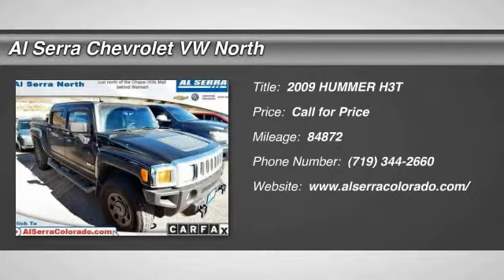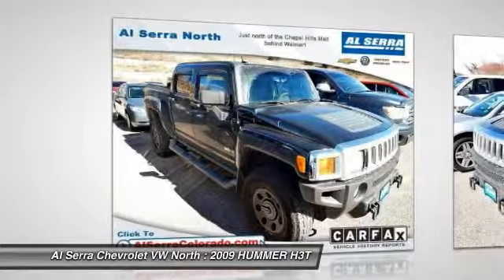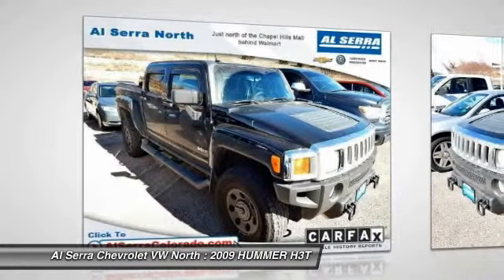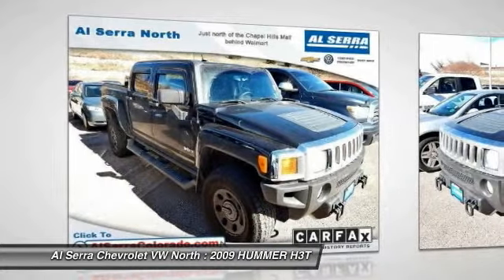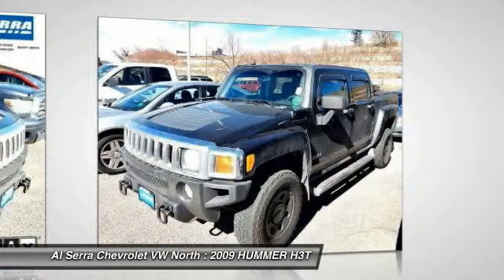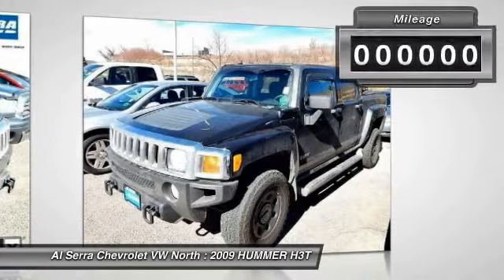The 2009 Hummer H3T. The H3T is aimed at buyers who need serious off-road capabilities and don't mind some outsized styling thrown into the mix. While other compact trucks are better on pavement, none can match the H3T when the pavement ends.